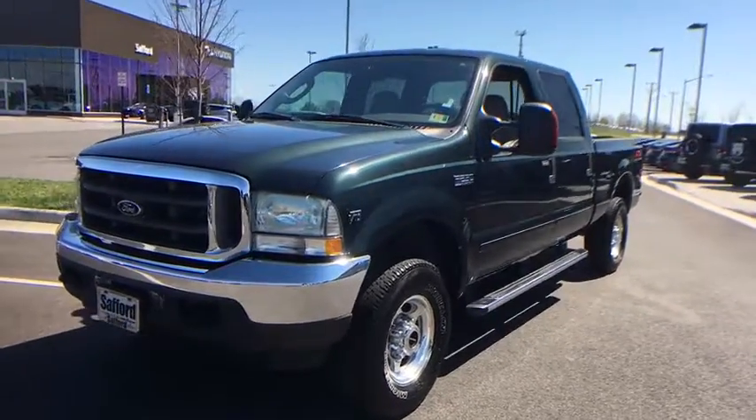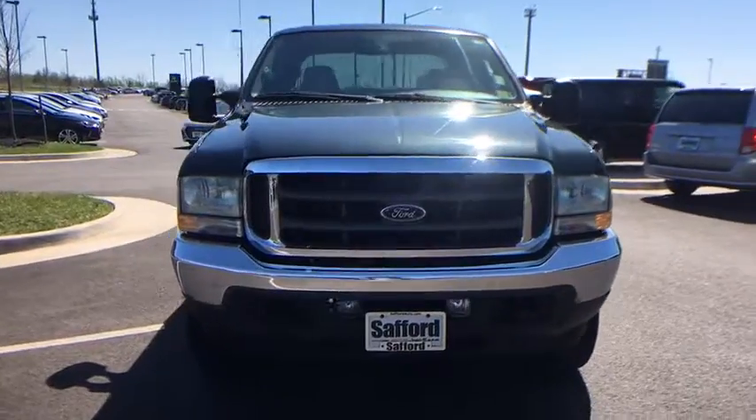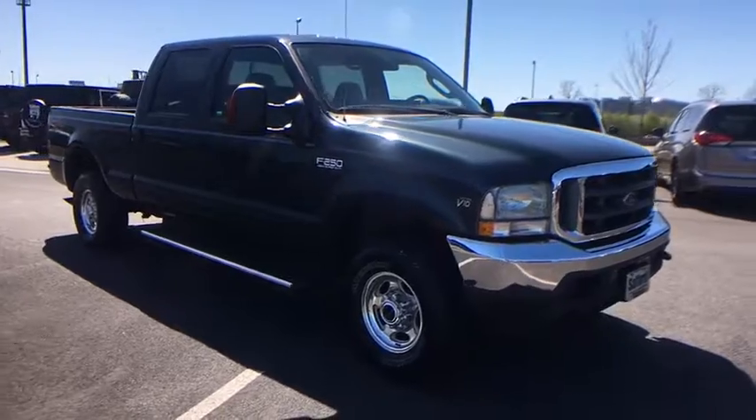The 2004 Ford F-250 Super Duty. Head-to-head fuel efficiency, head-to-head towing, head-to-head torque. Ford F-250 Super Duty.